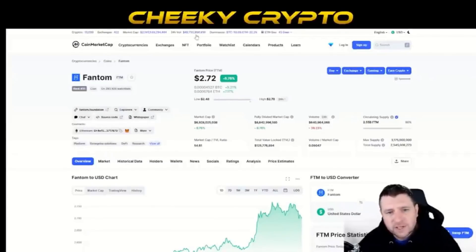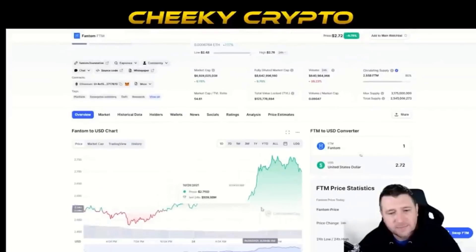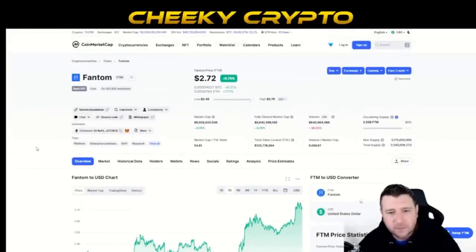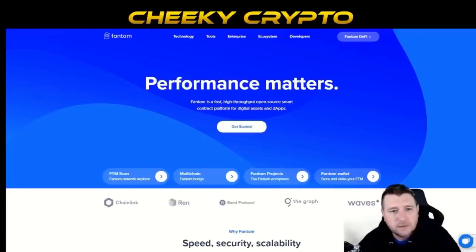The second pick is going to be Fantom — $2.72, up 676% for the day. It's just been on an upward motion again. This is a project I've been calling out; I think it's going to do really well. They've just done an upgrade which will support the blockchain trilemma, making it more scalable and more secure. There are quite a few people doing a lot of building on Fantom right now, so it'll be interesting to see how this evolves.